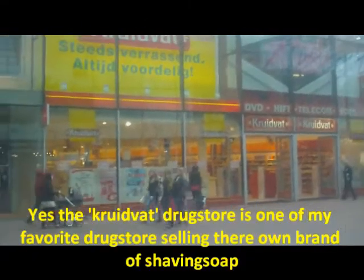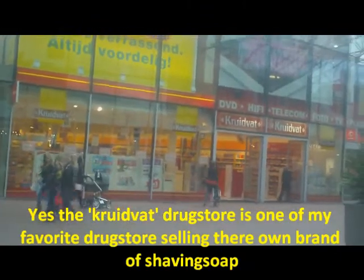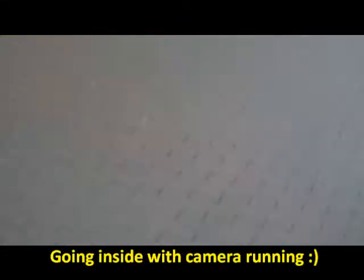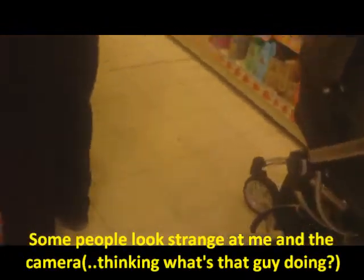Hi guys, today I want to show you some products from my Dutch local stores and drugstores. First I start with the Kruidvat drugstore, where I bought my Kruidvat shaving soap. They have their own brand of shaving soap.